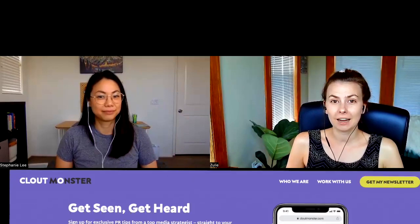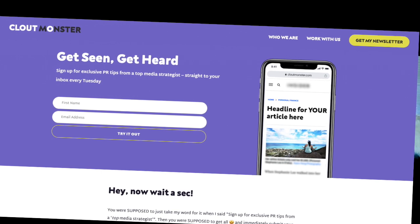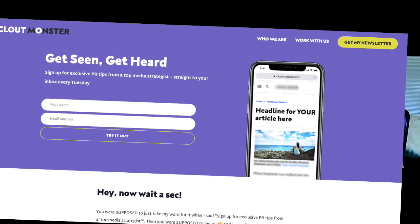Click on the link in the video description if you want to learn more. And now let's jump into the video. Hey everyone, thanks for tuning in. I am so excited to present today's guest, Stephanie. Stephanie is the founder of Clout Monster, which is a media company where she helps people contact publications and get pitches accepted.